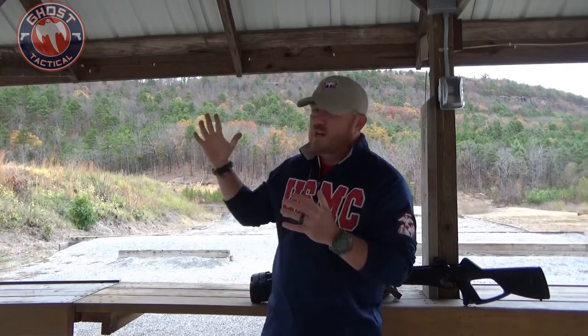What's going on, Ghost Squad? Trey here with Ghost Tactical on a gray and extremely windy day at the range. I wanted to do a video that hasn't really been done before.